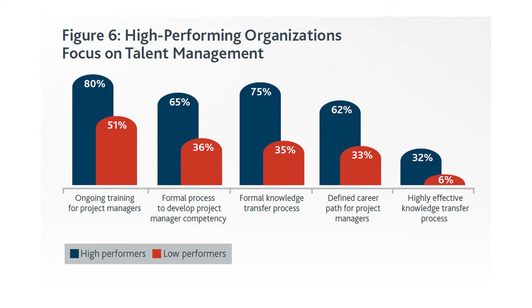65% of high performers have a formal process to develop project manager competency, versus 36% of low performers. This circles back to education and project management training. On formal knowledge transfer processes, 75% of high performers have these in place versus only 35% of low performers — a very large gap.